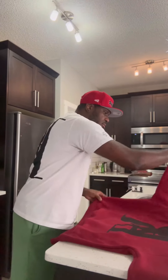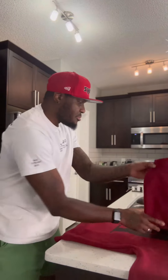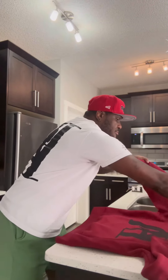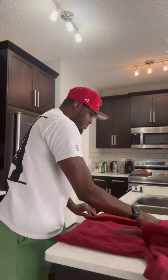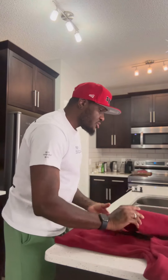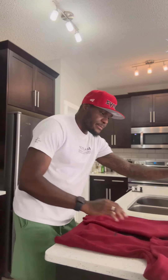Getting ready to ship out a hoodie, going through the process of getting it folded neatly and ready for the package. Already rolled it, made sure there's no lint or nothing, it's properly done. Did all the quality checks to make sure everything is good and perfect.